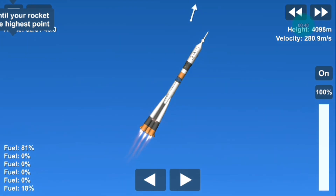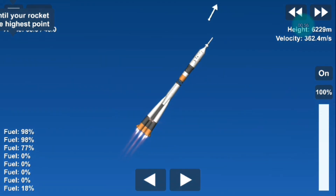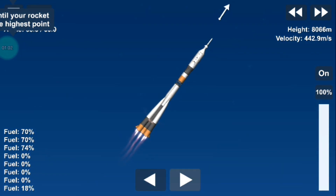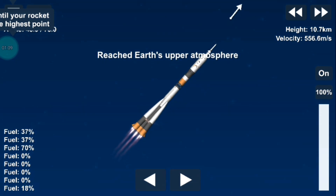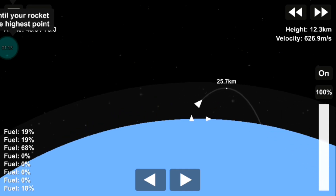30 seconds into the flight, the parameters of the booster are nominal, everything is fine on board. 40 seconds, the vehicle is stable, everything is good on board. Continuing to hear good performance calls — a quick look inside the capsule. You can see the crew strapped in and monitoring displays as they continue on their way uphill.